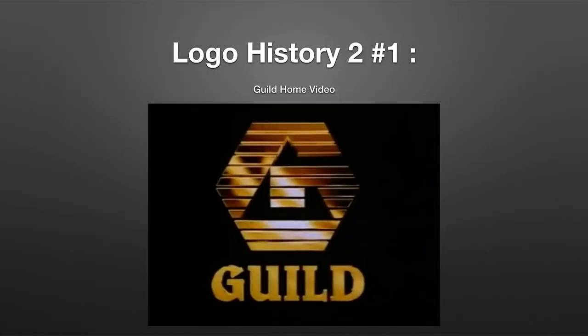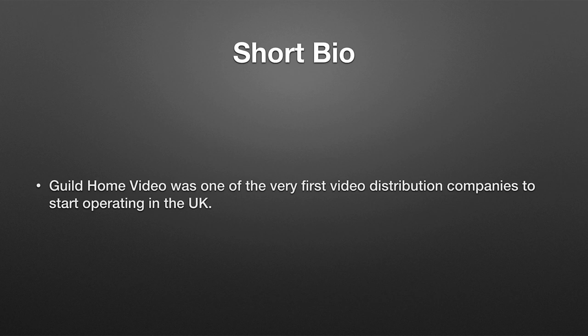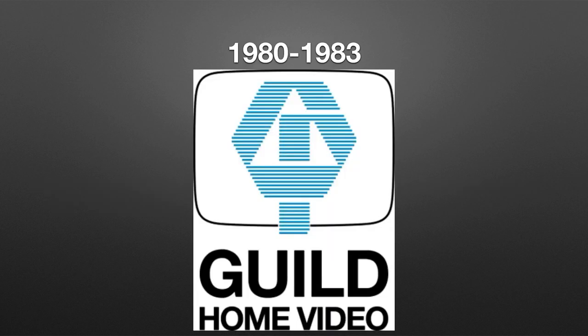Hey there guys, it's me, the local person YouTube, and welcome to the series debut of Logo History 2. Today I'm going to be talking about Guild Home Video. Here's the short bio for those of you who don't know what Guild Home Video was: Guild Home Video was one of the very first video distribution companies to start operating in the United Kingdom. Alright, let's start. 1980 to 1983.